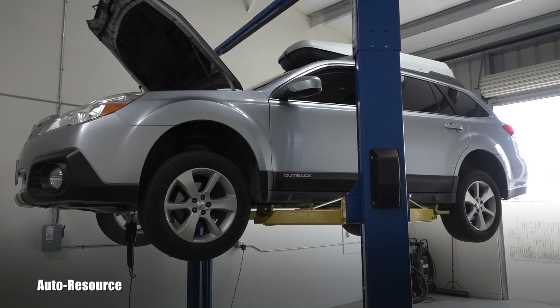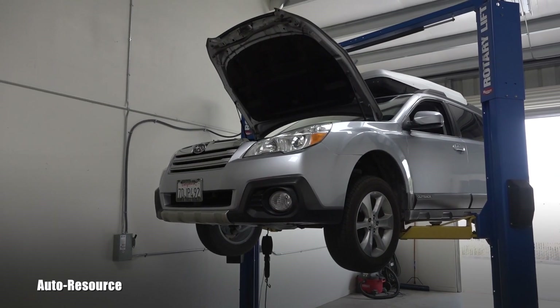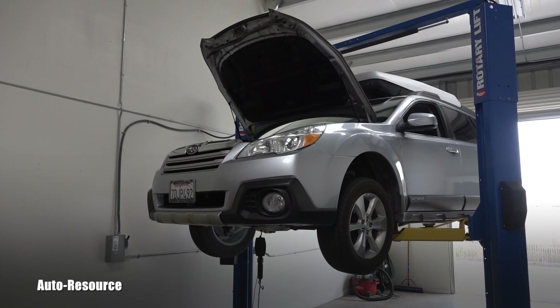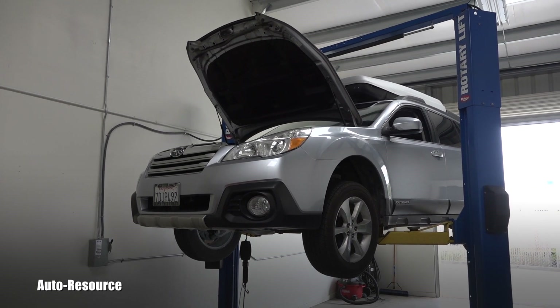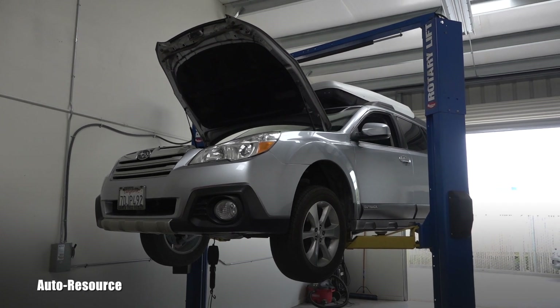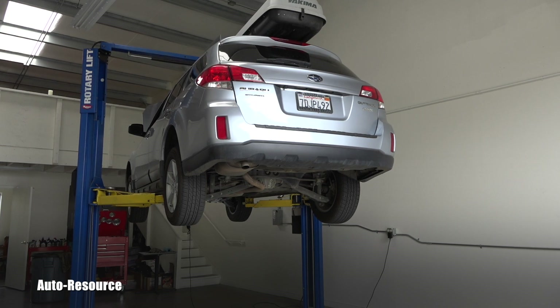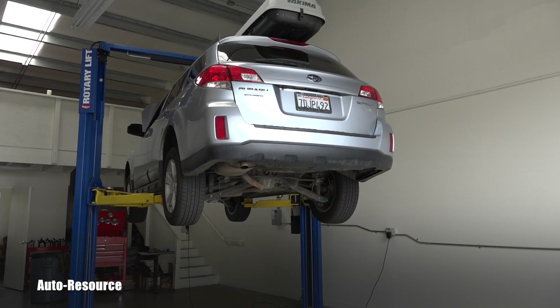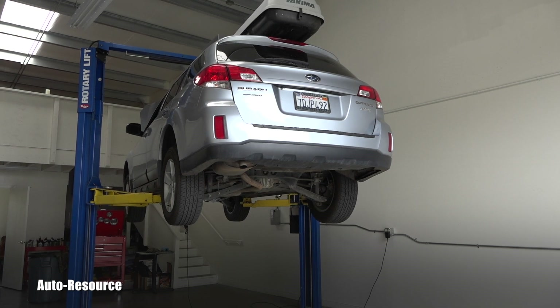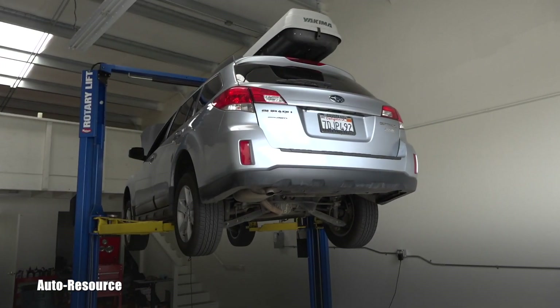Welcome back to Auto Resource YouTube channel. What you are looking at with me is a 2014 Subaru Outback with that 2.5 liter boxer engine. This car is basically four years old and has 95,000 miles on the odometer — and unfortunately, that boxer engine has already started leaking oil from the valve cover.